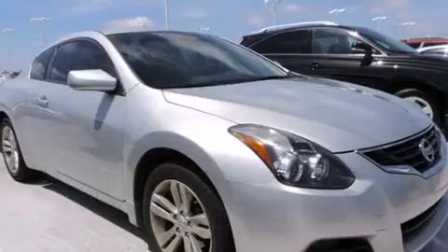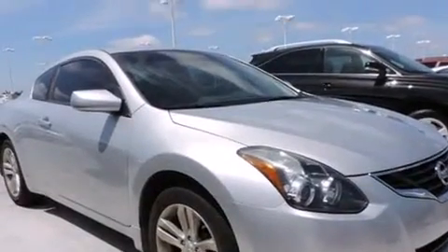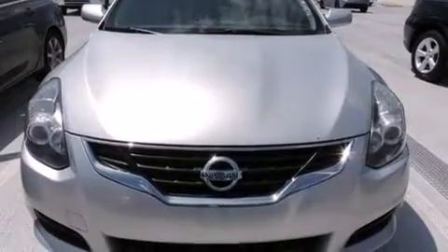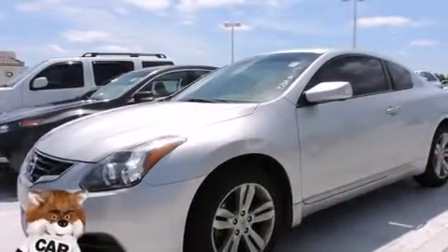Features include keyless ignition, air conditioning, cruise control, side curtain airbags, full power accessories, variable valve timing, an anti-lock braking system, speed sensitive wipers, and this vehicle has less than 35,000 miles.